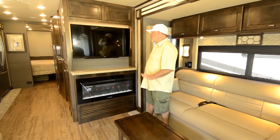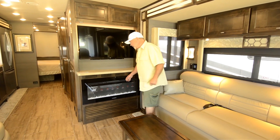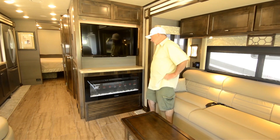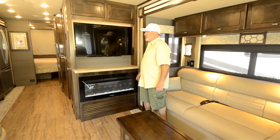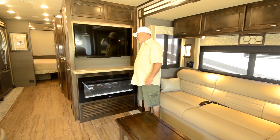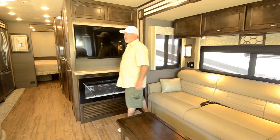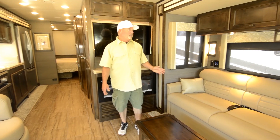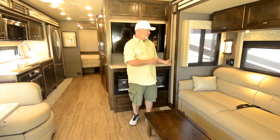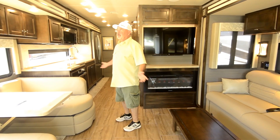All Tiffin motorhomes are going to have four TVs. There's also a really nice feature — a fireplace slash electric heater. You can use this to keep your coach heated when plugged in or running off your generator. Of course, the main heat source is your propane furnace — two of them, as we discussed. This one also has a heat pump in the front air conditioner, plus dual air conditioners with no return-air hanging from the ceiling — everything is fully ducted throughout the coach.